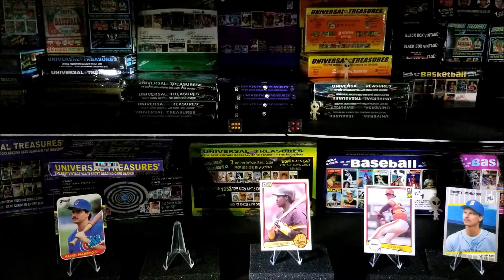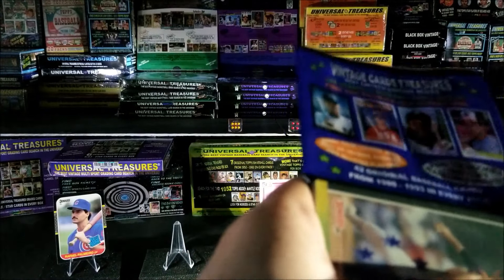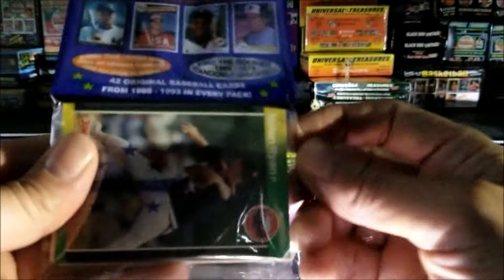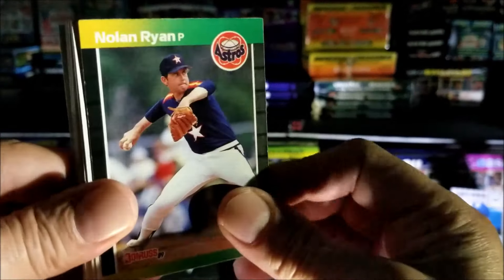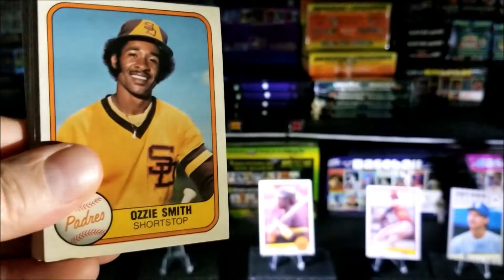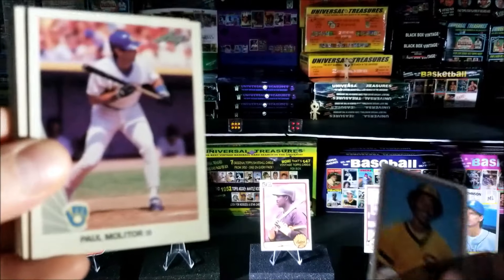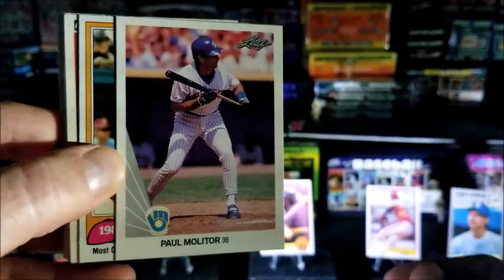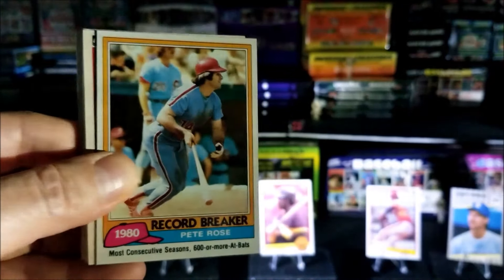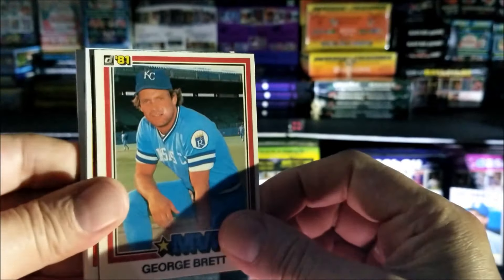Let's see if I can get this part open. Nolan Ryan, this is a 1989 Don Russ. Reggie Jackson. Ozzie Smith, that's a nice one — 1981, that would make it his third-year card. Paul Molitor. That's a Leaf 1990 I believe — Record Breaker. We had a Record Breaker of Mike Schmidt; this is a Pete Rose. George Brett, nice, 1981 Don Russ.